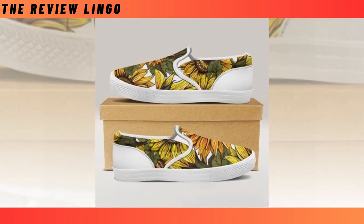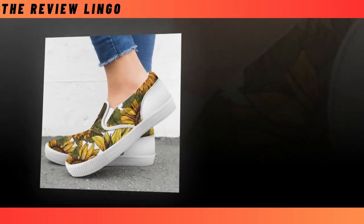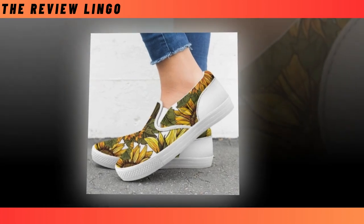Slip-On Shoes — there is nothing better than this pair of slip-on sneakers. No matter where you are heading — to work, the office, a date, or even a playground — feel free to put them on. Time-saving, super comfy, and durable. Easy to put on in a hurry — simply slide your foot in and you're ready to run out the door.